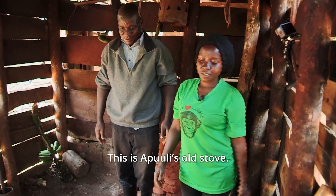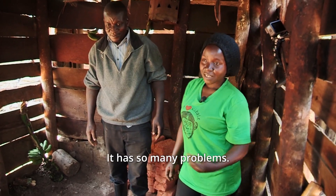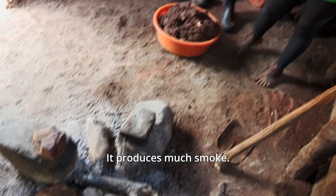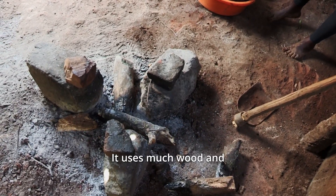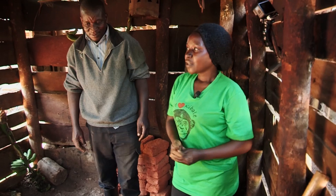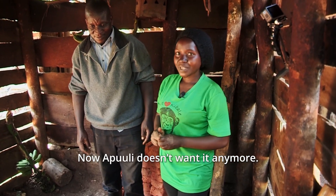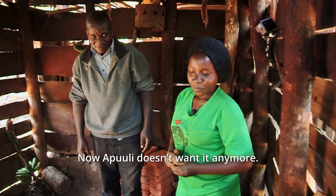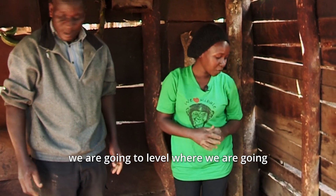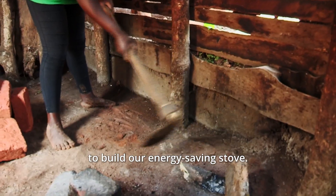This is Apule's old stove. It has so many problems — it produces much smoke, it uses much wood, and children got accidents. Now Apule doesn't want it any more. After getting all our bricks, we are going to level where we are going to build our energy-saving stove.